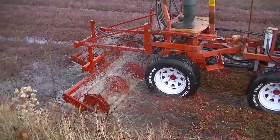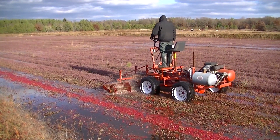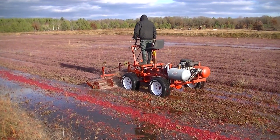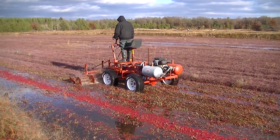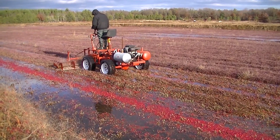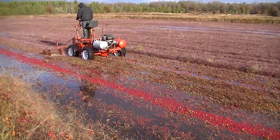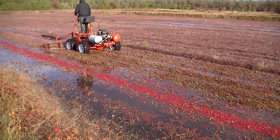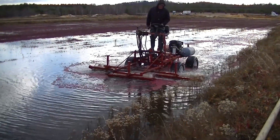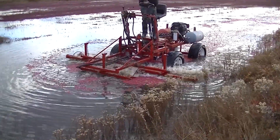As we were flooding it, it became pretty evident that we weren't going to be able to flood the whole bed, knock the cranberries off, and then raise the water level to corral all the berries to one end. We didn't have enough water to float the berries to one end, and that was evident after we knocked the berries off with the machine — we couldn't get the water any higher because we ran out of water.